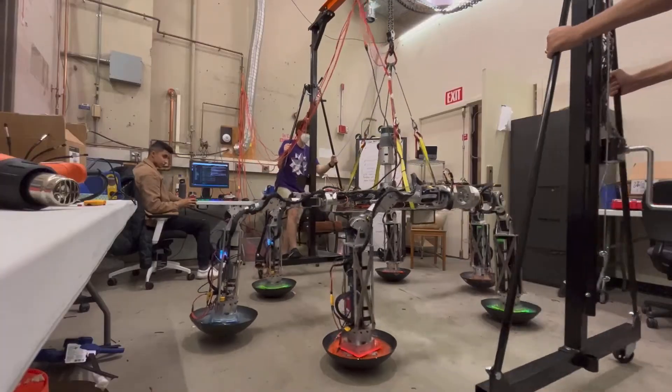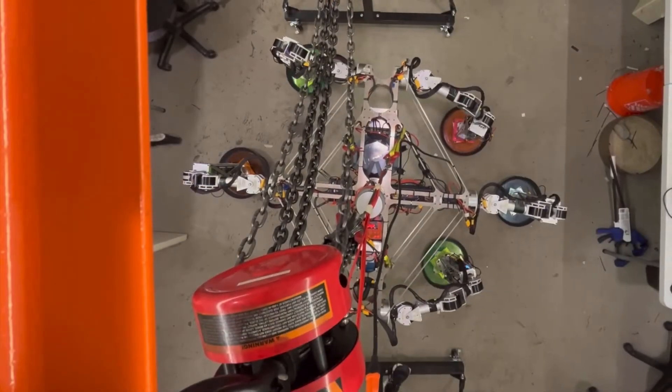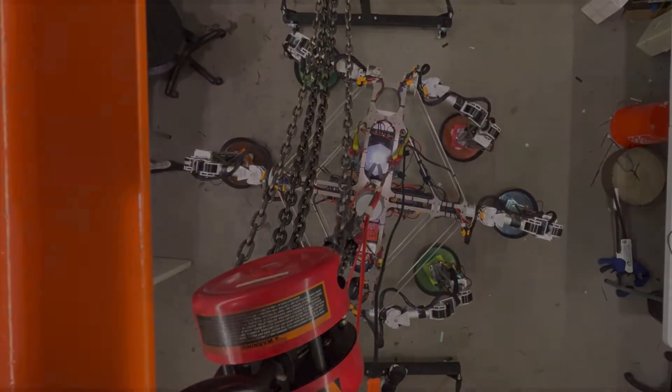Finally, when our code was stable, we removed the table and lowered the robot to the floor for its first steps. These tests showed the system development is now past some of the most important obstacles before using it on the Moon.